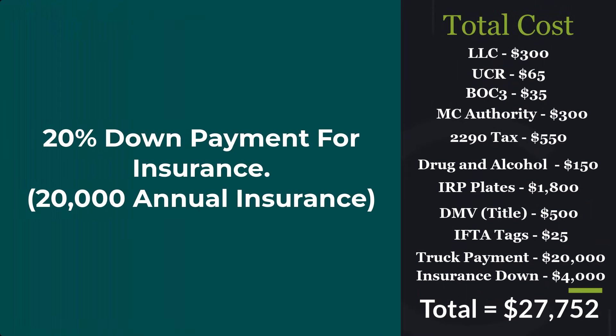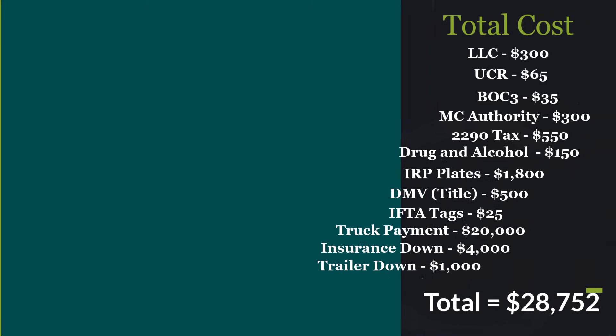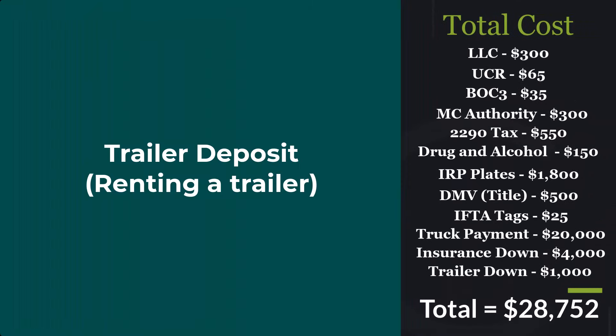Next up is your insurance down payment — it's gonna vary for everyone. We're gonna take some higher numbers: $20,000 for the year with a 20% down payment of $4,000, bringing our total to $27,752. After that, we're gonna put the trailer down — to rent or lease a trailer — total is gonna be $1,000, bringing us to $28,752.